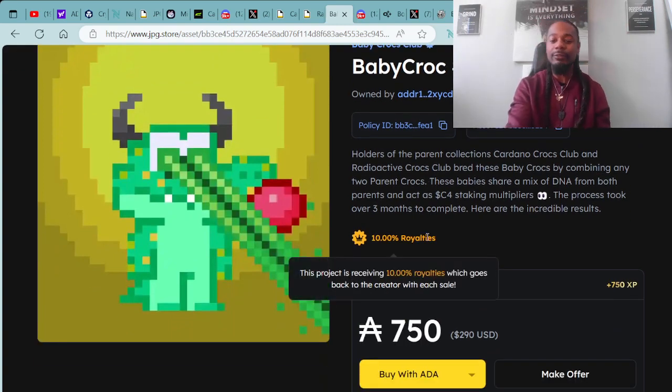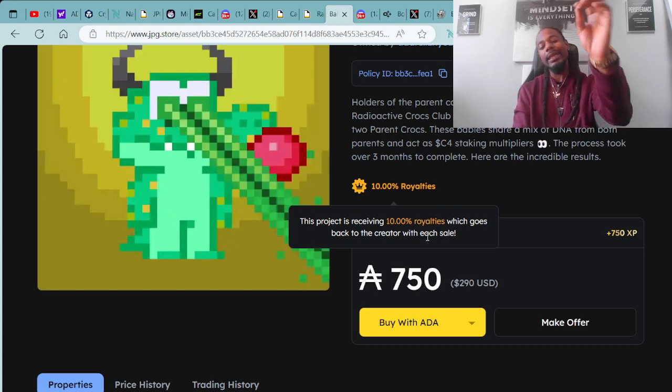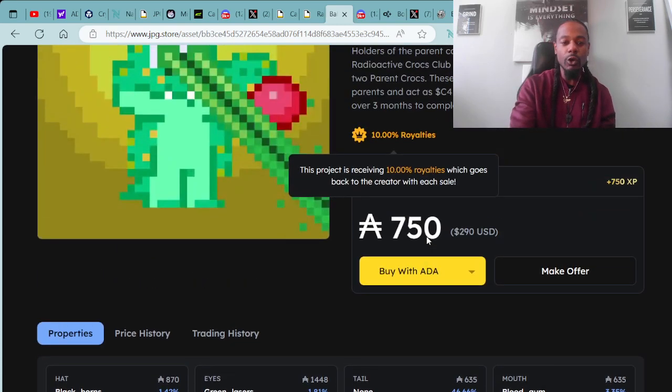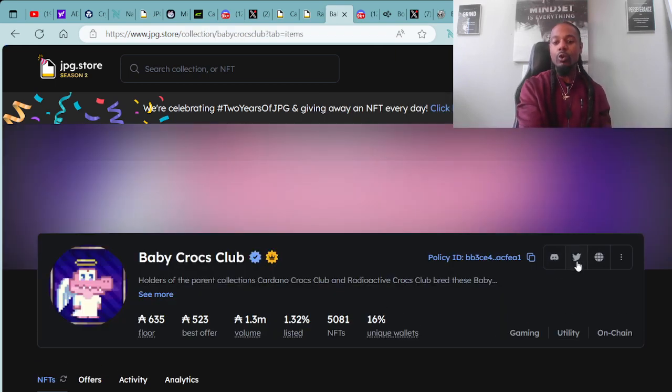Back to the Baby Crocs. Here is Baby Croc #5324, available for 758 ADA, which is $290 USD. This one has the green beams beaming and the bubblegum popping. You can purchase with ADA or other cryptocurrencies such as Ethereum and Solana. This Baby Croc is available for 750 ADA. These are three digital assets under the Cardano Crocs Club collection — you can reach out to this project through their Discord, their Twitter, and their website at CardanoCrocsClub.com.